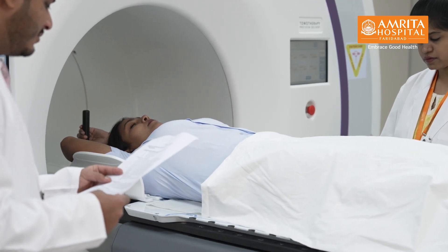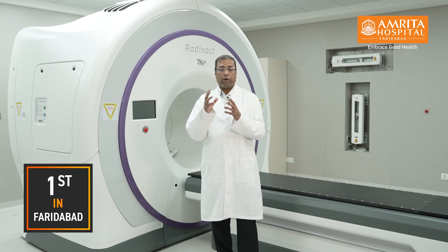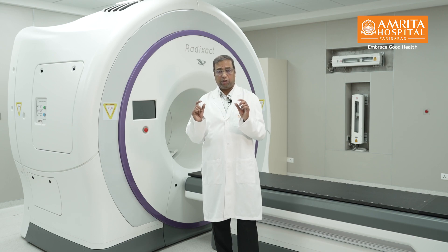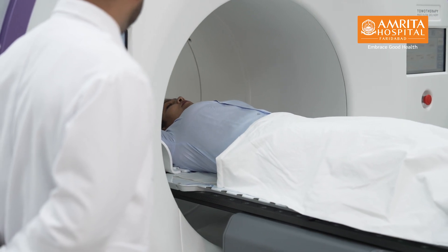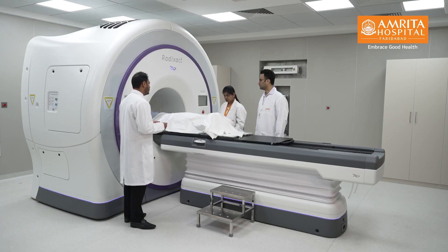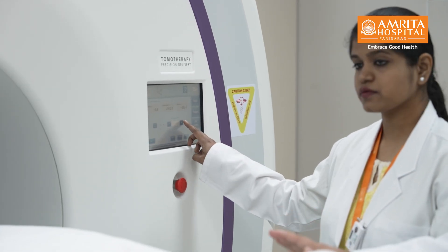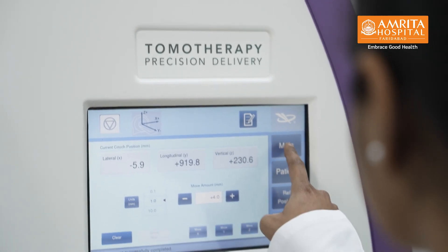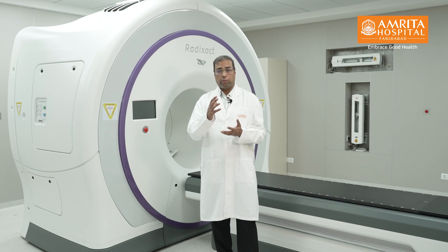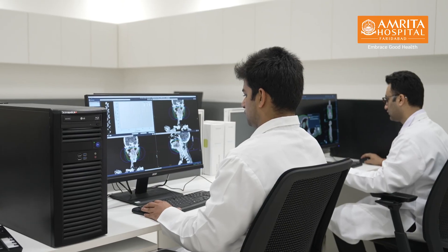We have various tumors to treat with this machine. We can treat brain tumors while sparing the hippocampus, which is very much necessary for memory. For head and neck tumors, we can treat oral cancers, oropharyngeal and hypopharyngeal cancers, while at the same time sparing normal tissues like the salivary glands. We can treat lung tumors while taking into account respiratory motion, as the machine can track the tumor as the patient breathes, thereby avoiding a lot of normal lung tissue.